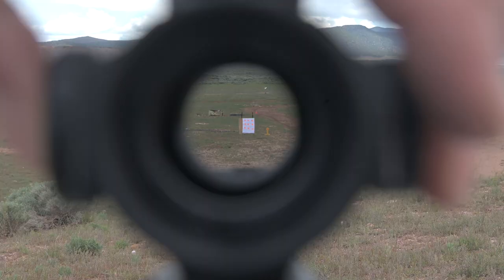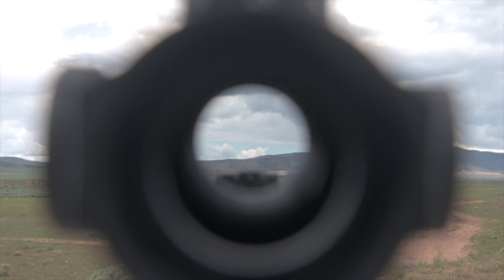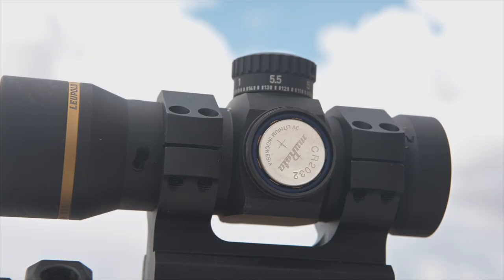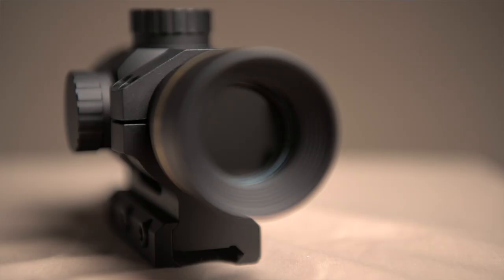Each provides eight brightness levels and includes Leupold motion sensing technology that turns off the Red Dot during periods of inactivity and instantly springs to life when moved, to extend battery life. Each version will run 1,000 hours on medium brightness on a single CR2032 button battery.